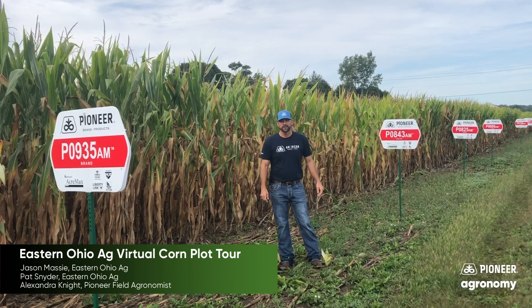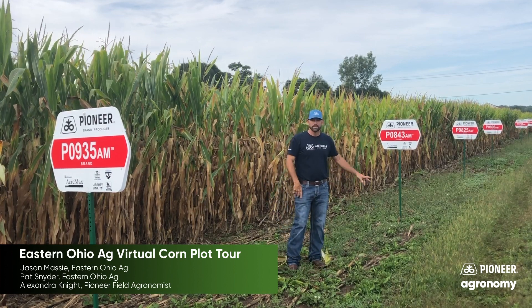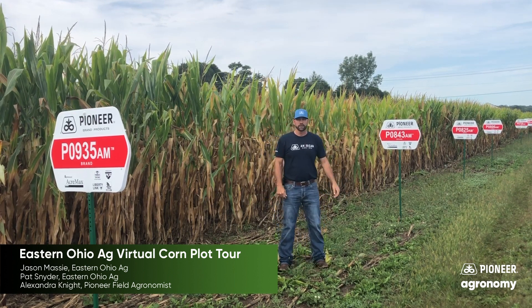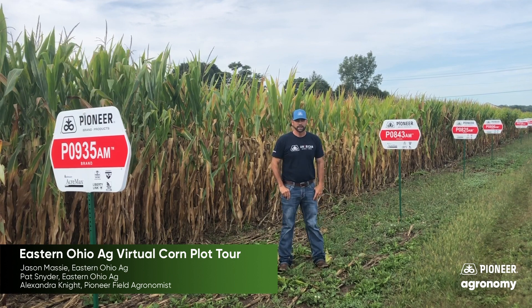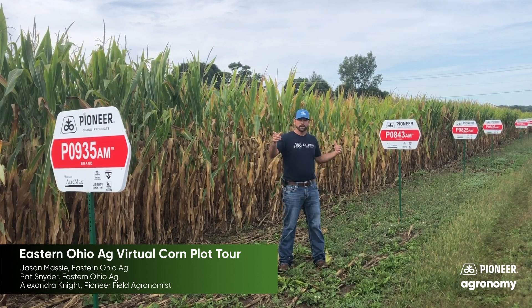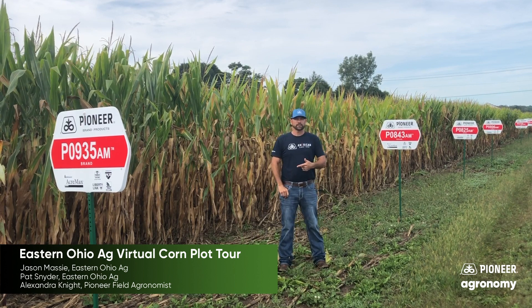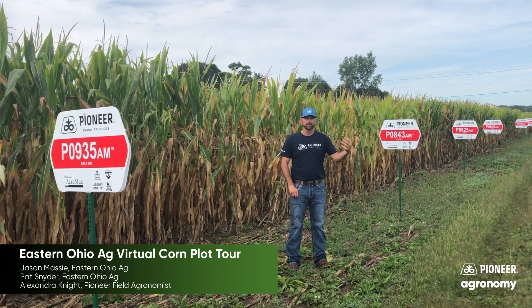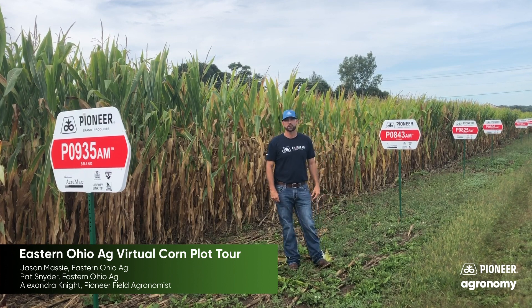So here we are in the middle maturities, bringing two new hybrids on board — 935 AM and then 806 AM. The 935 we'll place on similar acres as 843, as most of you are used to seeing — more variable ground, just like 843. If you've got some of that higher yielding ground, let's look down here at 806. That's the one we're going to push onto the better soils, the higher yielding, ultra high yielding 200-plus bushel soils.